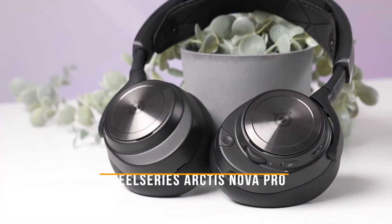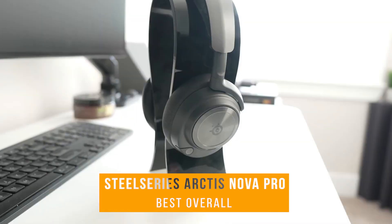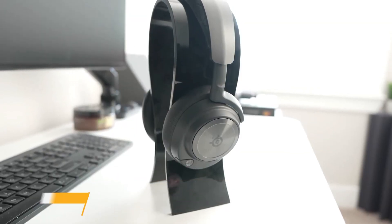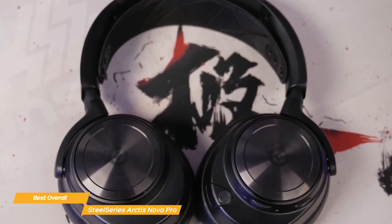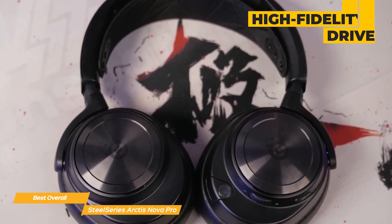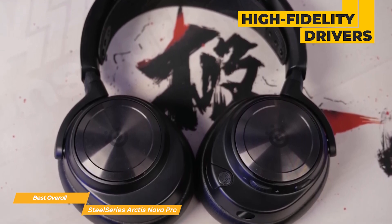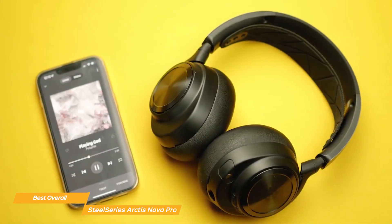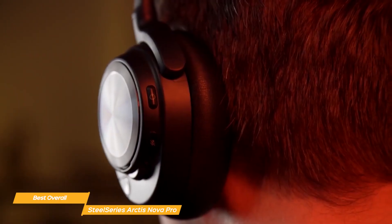Next I have the SteelSeries Arctis Nova Pro, and these are my choice for the best overall gaming headset. The SteelSeries Arctis Nova Pro sets a new standard in the gaming audio landscape. A defining feature is its unparalleled sound quality, equipped with high fidelity drivers and SteelSeries' signature sound tuning, delivering rich, detailed audio that brings games to life. This acoustic excellence is enhanced by its active noise cancellation (ANC) feature, which effectively blocks out external noise.